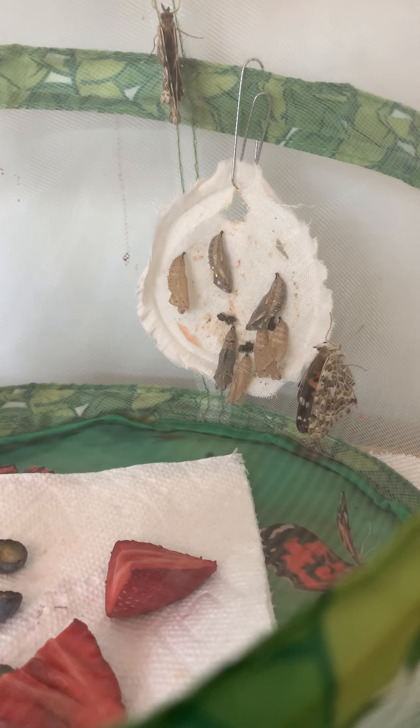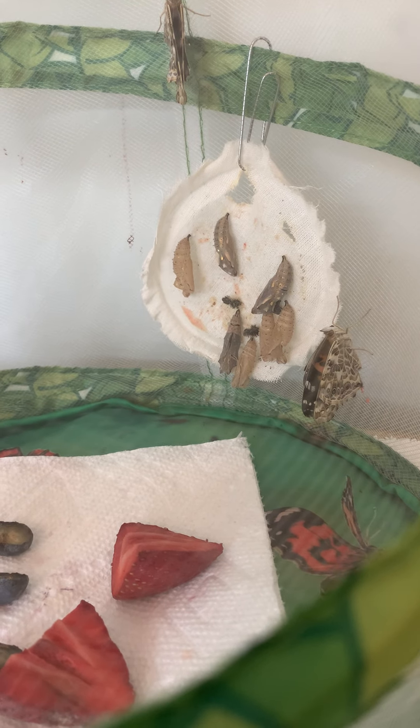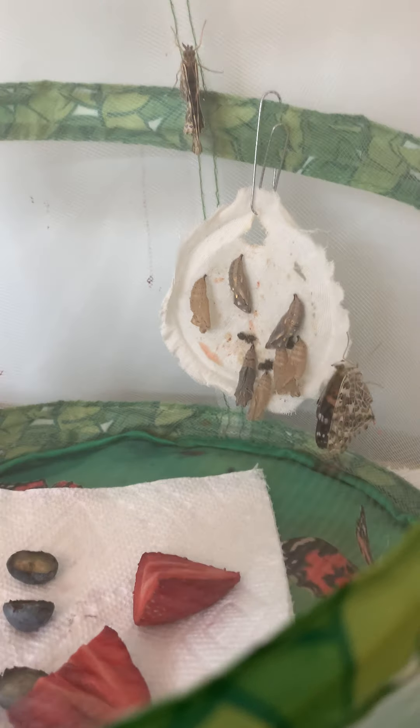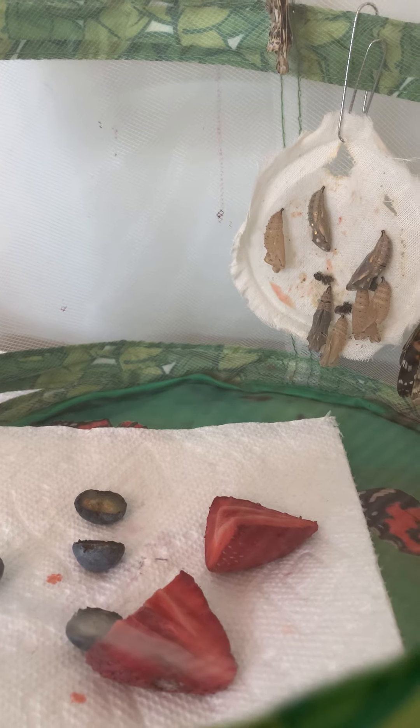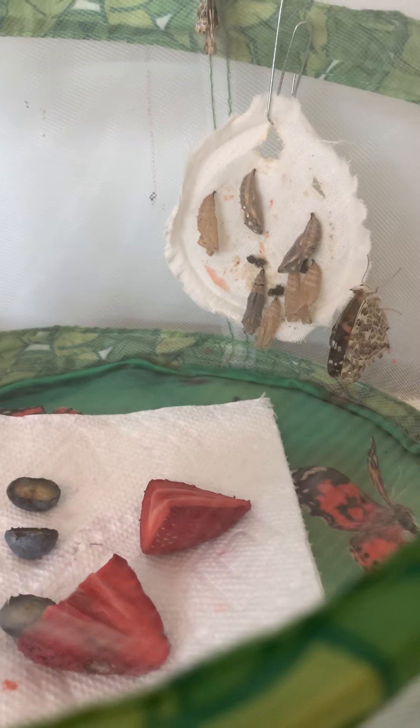If you see, some are still in a chrysalis. They'll come out soon, just like the other ones. How cool is that? There's four butterflies right now. I'll keep you guys updated on how the other ones do.